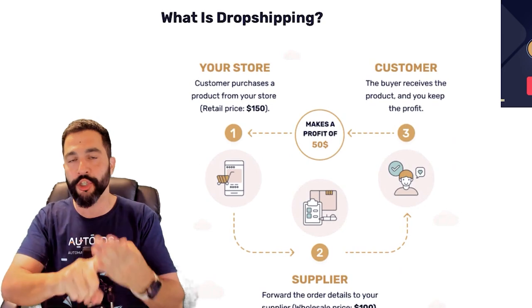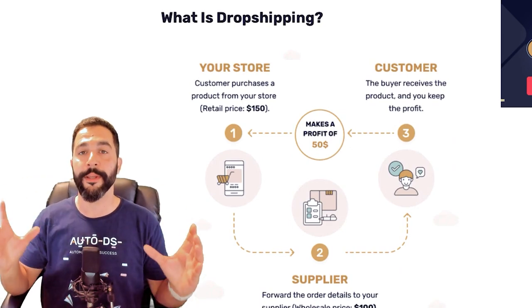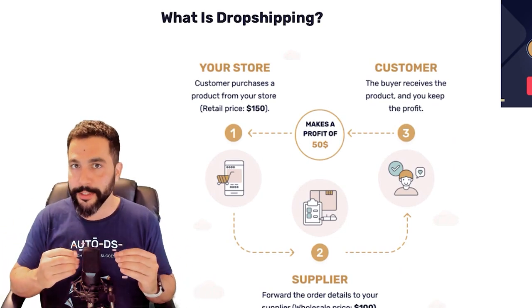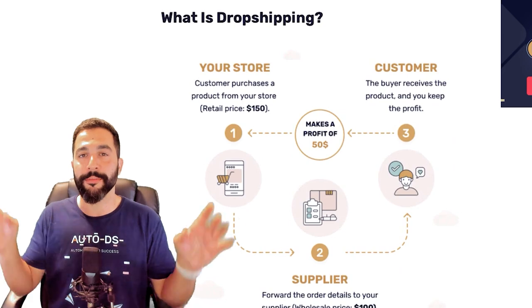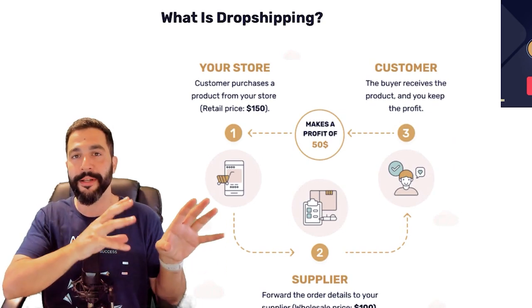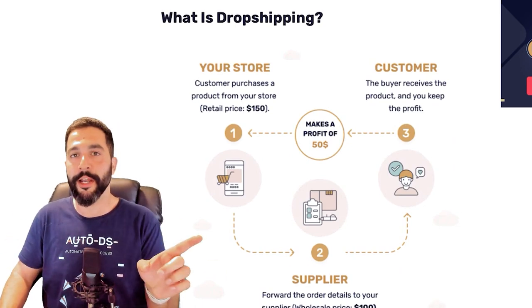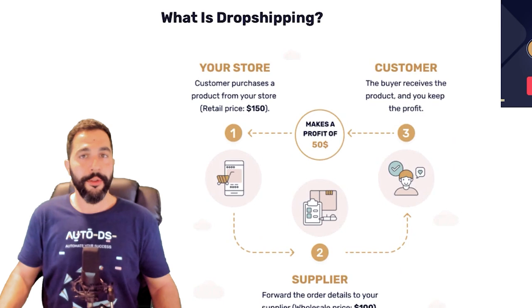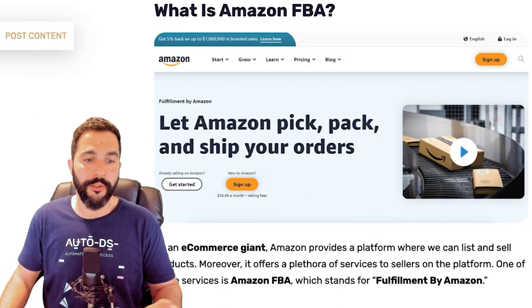Dropshipping is an online business model where you fulfill orders without holding inventory. You list products on your store using dropshipping suppliers, and as soon as you make a sale you purchase the product from your supplier and ship it directly to the end customer. You as the dropshipper keep the profit — the difference between your selling price and what you paid your supplier. It's great for anyone who wants a low risk, high reward model.